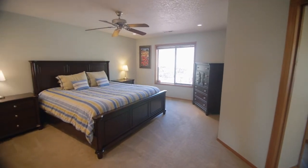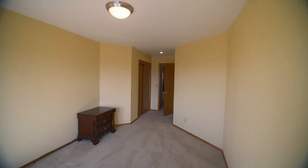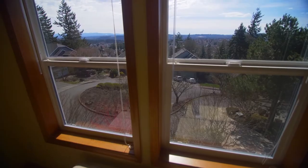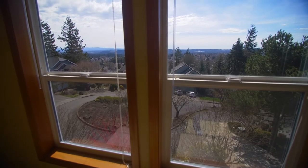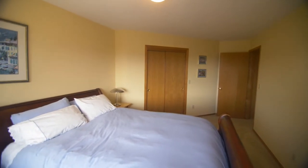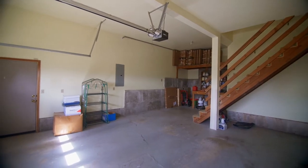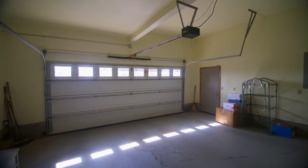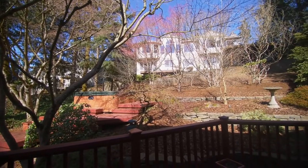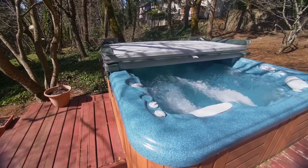There's plenty of space for everyone in this home of more than 2,700 square feet. The oversized garage includes workshop areas and extra storage space. Entertain or just relax on your expansive custom decking or in the hot tub.